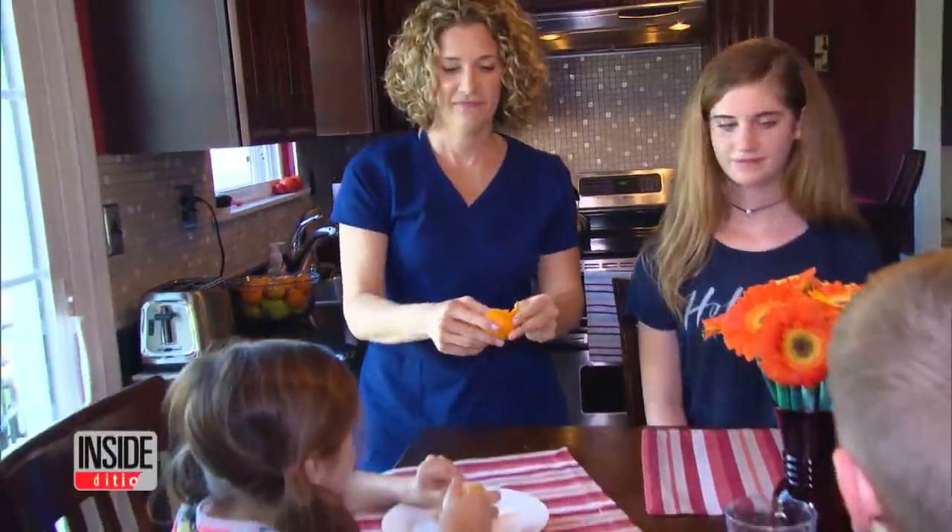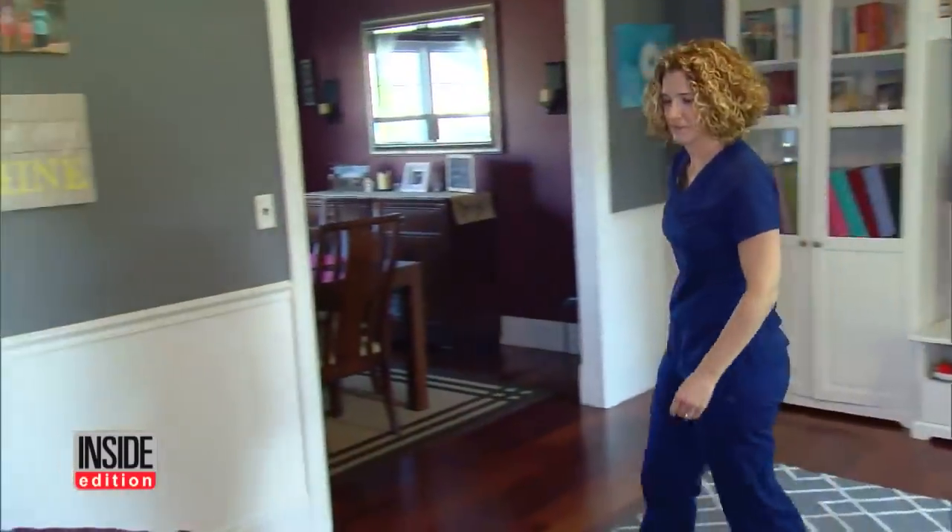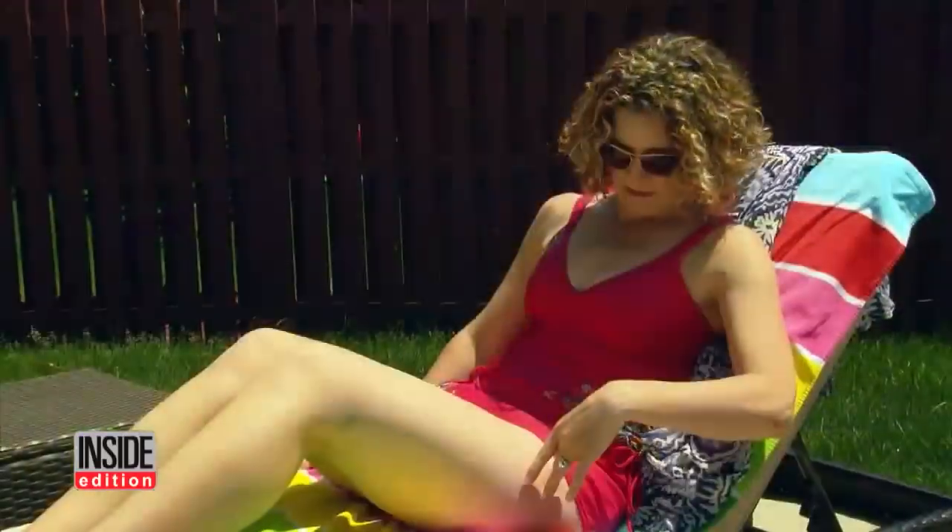Michelle Seabrook is a busy mother of three. She works full-time as a nurse and is constantly on the go. "I'm on my feet all day," she would say. But under her scrubs, the 41-year-old is hiding something she finds embarrassing: spider veins.